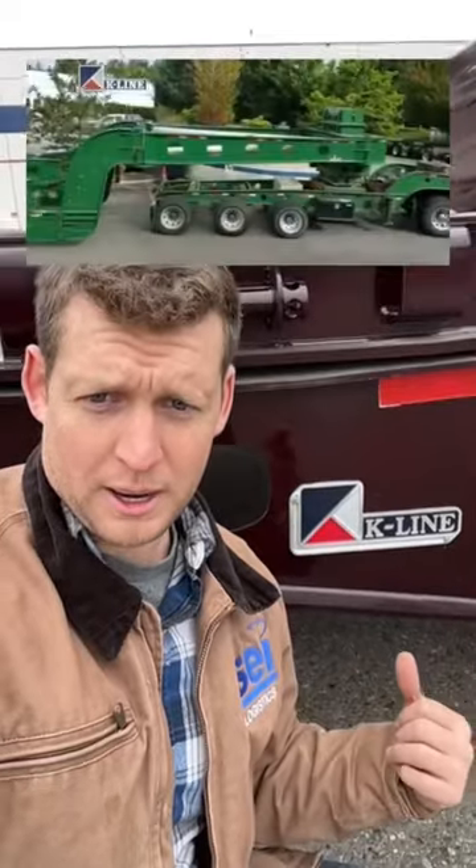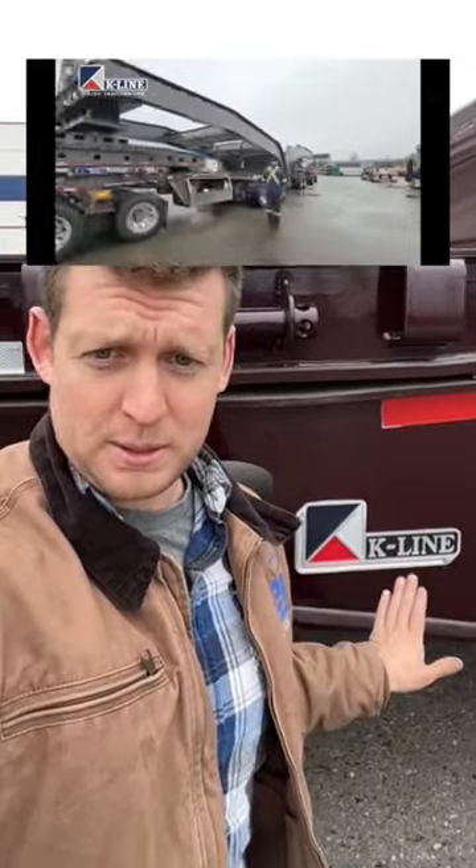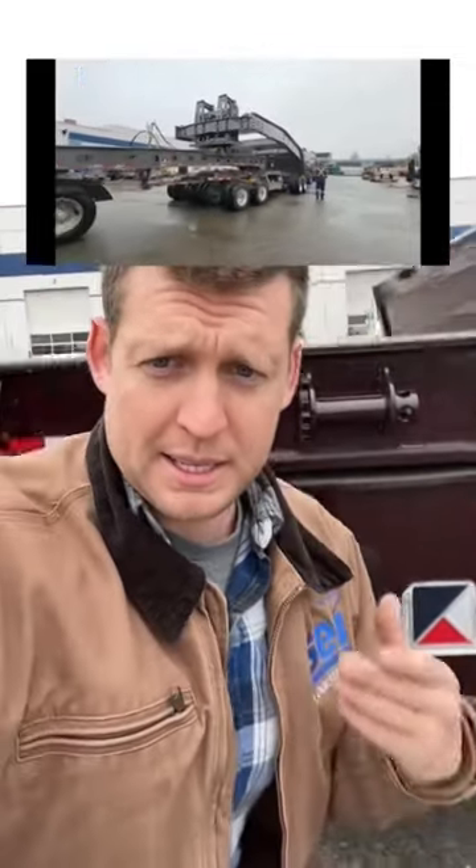Luckily, K-Line Trailers has a giant hydraulic press big enough that they can actually bend that half-inch thick steel. They can actually go way above that, but we're really lucky that these guys were able to help us out and get us this truck made.